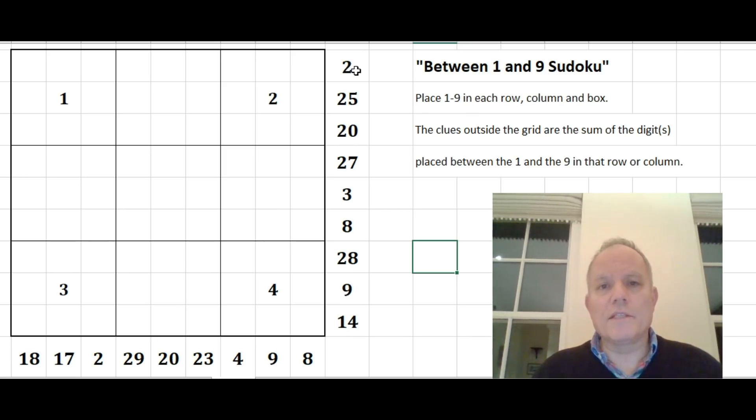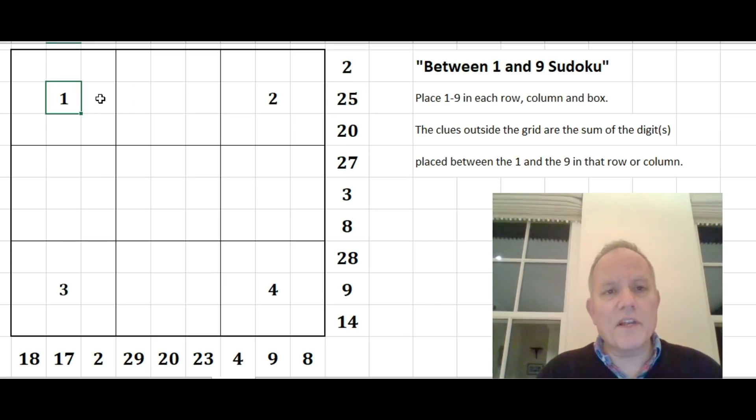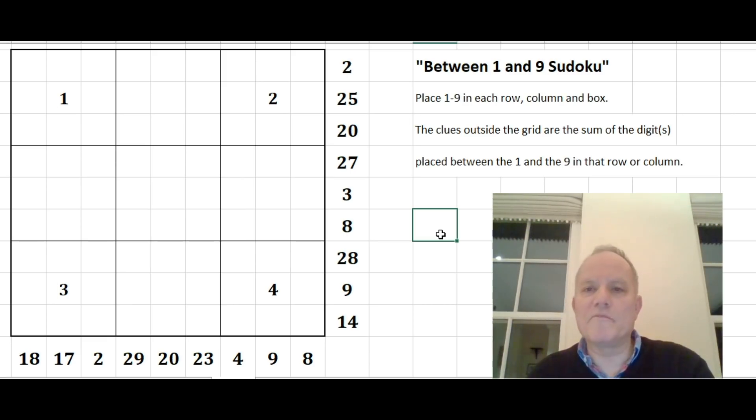It's another Between 1 and 9 Sudoku, so these numbers outside the grid represent the sums of the digits placed between the 1 and 9 in that row or column. For instance, in this row here, we can see that the sum outside is 25, so between the 1 there and wherever the 9 is, the numbers in between add up to 25. A lot of people asked where they could get more of these, but there aren't books of Between 1 and 9 Sudoku or websites devoted to it.